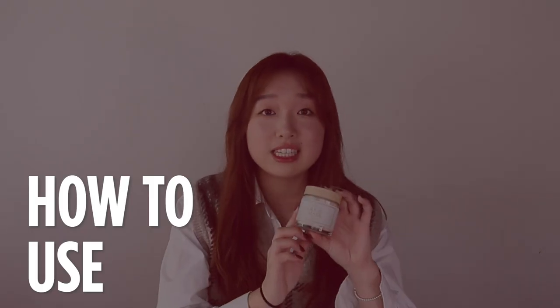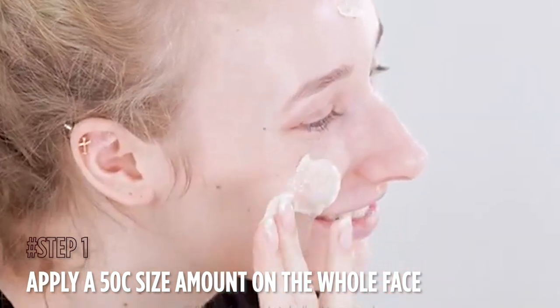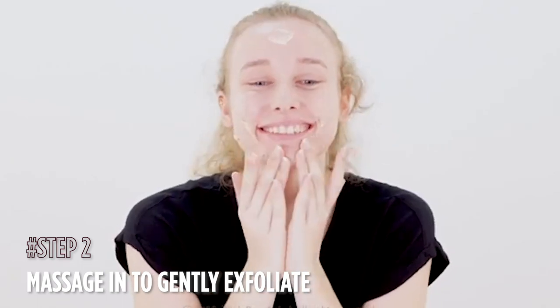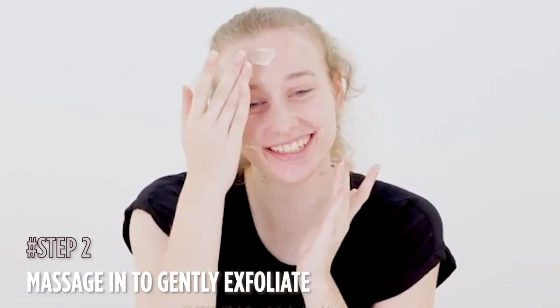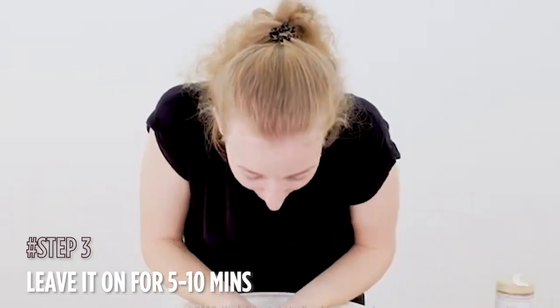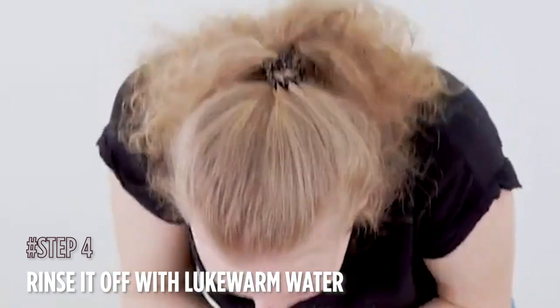So how you use this is you apply a little bit, maybe around a 50 cent coin, and you can apply that on your face, massage it in really, really gently. Don't be too harsh to your skin. Don't forget the nose bridge and the corners of your nose. You can leave it on for 10 minutes after a gentle massage, and then just rinse it off with lukewarm water.